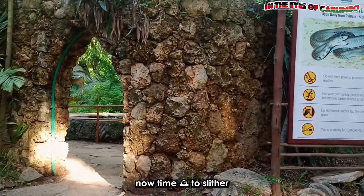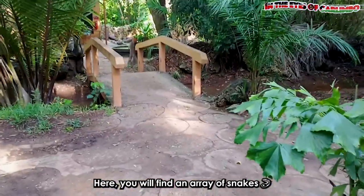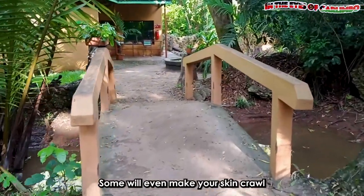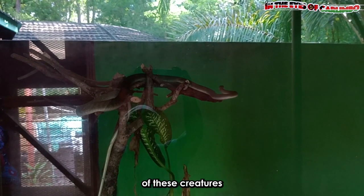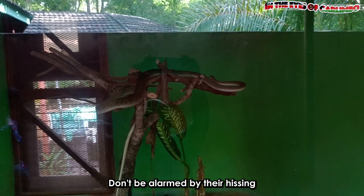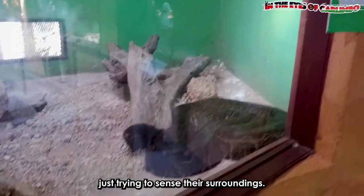It is now time to slither over to the reptile park. Here you will find an array of snakes, each with its own unique pattern and coloration — some will even make your skin crawl. The mesmerizing movement of these creatures shows off incredible agility. Don't be alarmed by the hissing or flicking tongues, as they are just trying to sense their surroundings.